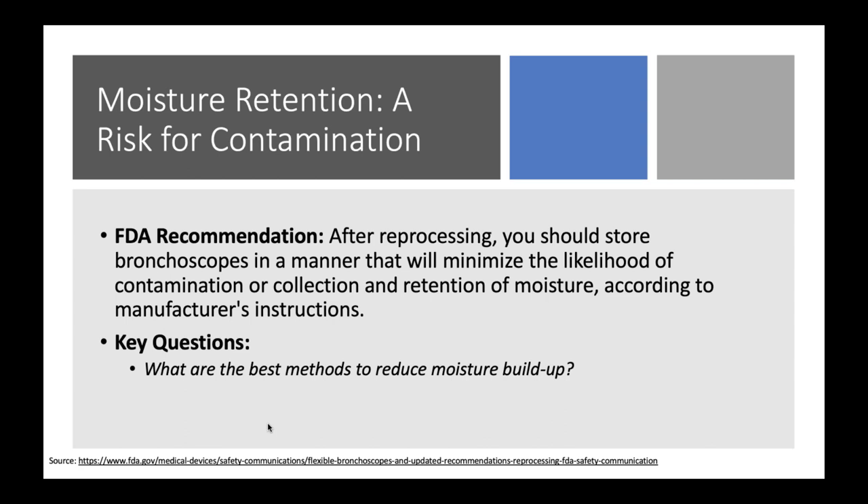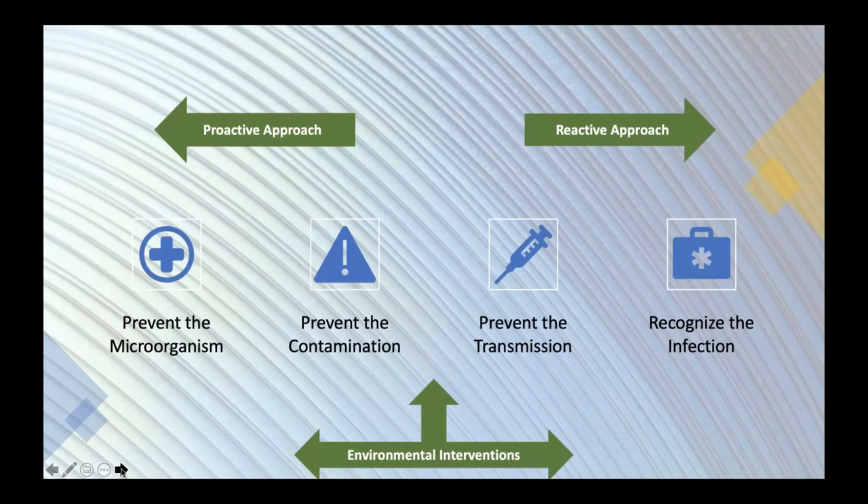Anytime I walk into a reprocessing area and see underpads underneath scopes, that instantaneously tells me we have an issue — you're going to have mold and all kinds of waterborne problems. There are technologies that force air-dry these devices and work effectively, but they can take up to 10 minutes, which may not be feasible in a reprocessing room where one technician is trying to return bronchoscopes to service as quickly as possible.